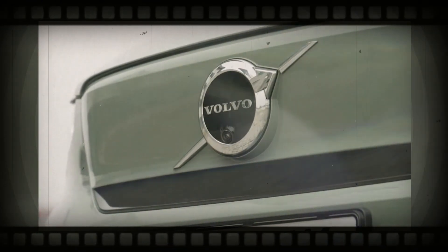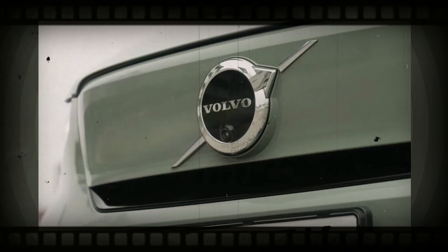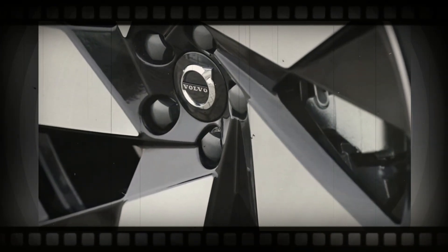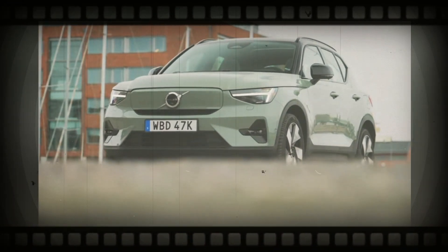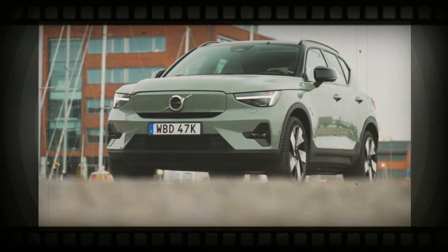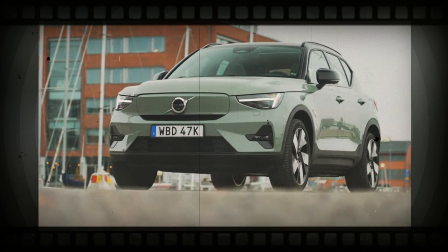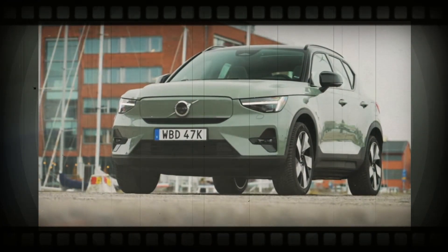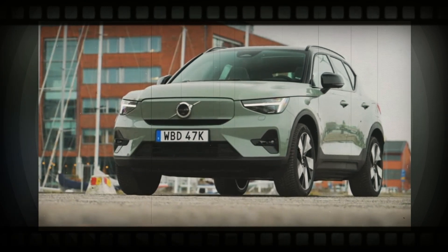The XC40 features a trendy exterior layout with T-shaped daytime running lights, an oblong grille, and a raked front fascia. The rear end of the XC40 has L-shaped taillights, a rear spoiler, and an easy rear bumper. The all-electric XC40 Recharge has a similar style to the gas-powered version yet has a closed-off grille and different wheel layouts.